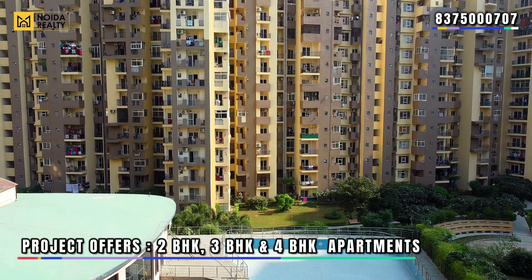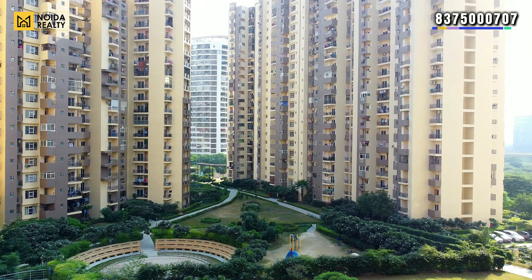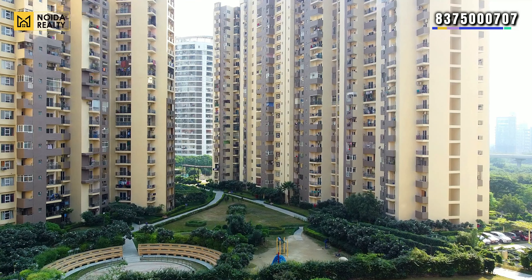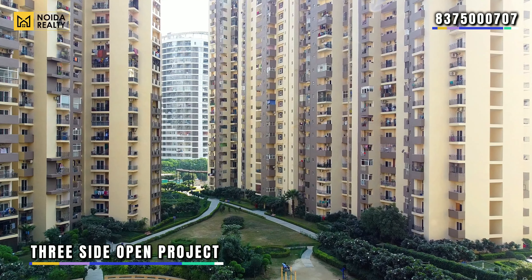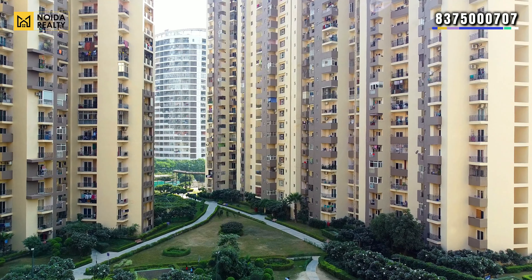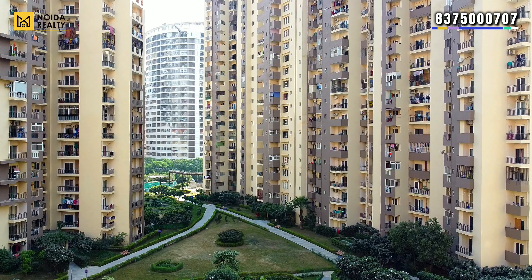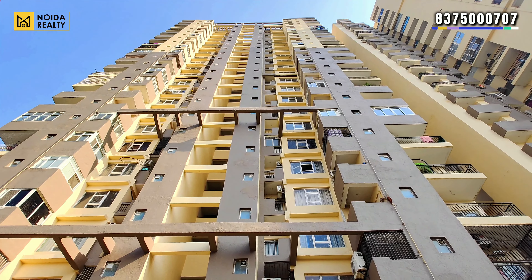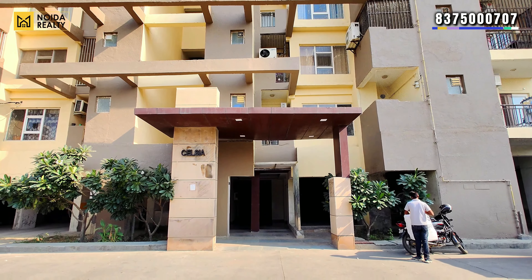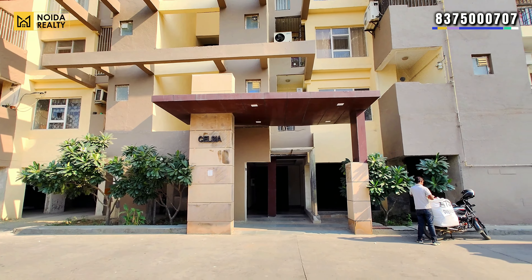You will get 2 BHK, 3 BHK, and 4 BHK variants here. This is a three-side open project. It is ready to move, and the inventory majorly available is in resale. From an occupancy standpoint, the project is 80% plus occupied.